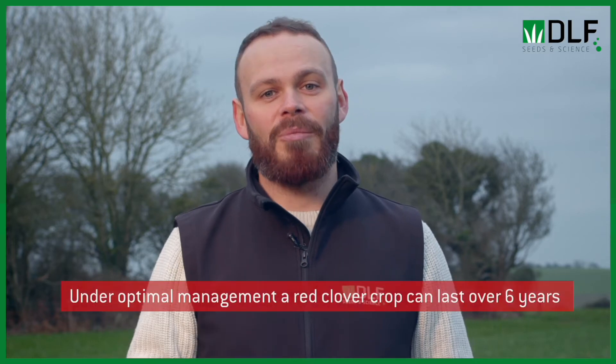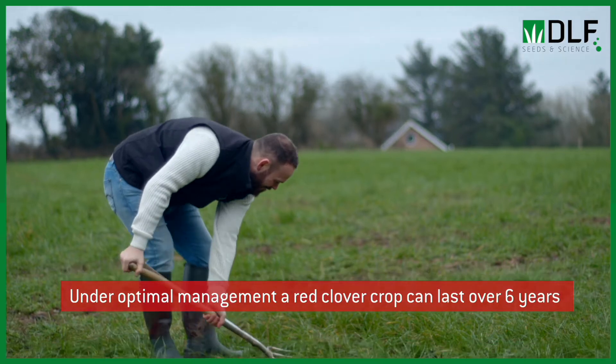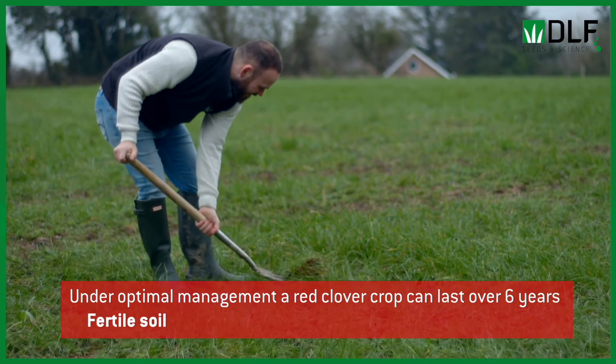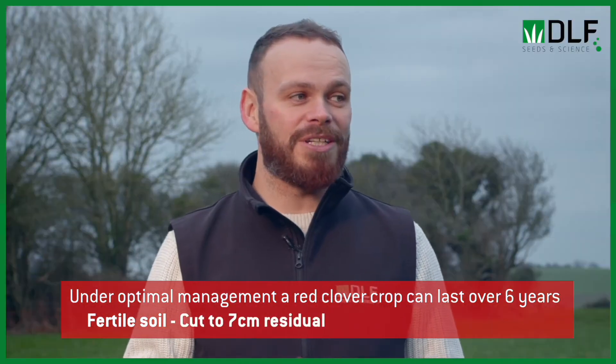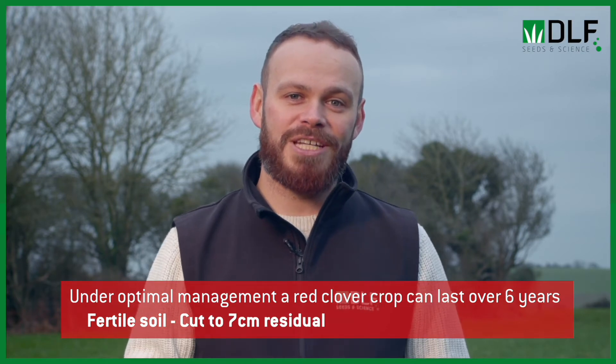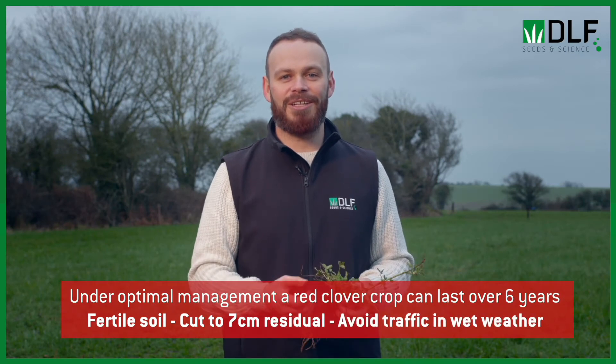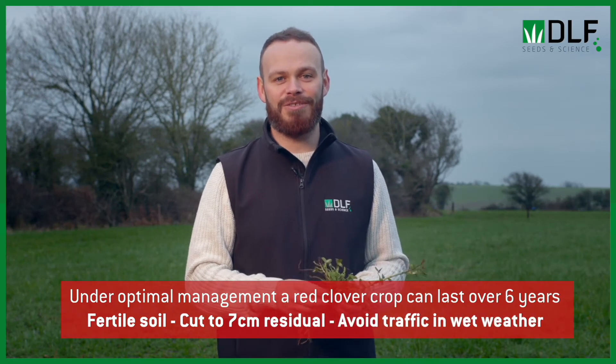Red clover is a relatively short-term crop — we're looking at about four or five years persistence. Studies at Teagasc Grange have shown that under optimal management conditions we can get over six years out of the crop. This involves optimal soil pH, phosphorus, and potassium levels, good cutting management — cutting a little bit higher than a grass crop at about seven centimeters residual after silage cuts — and avoiding machinery or cattle poaching in wet weather to prolong the life of the plant.